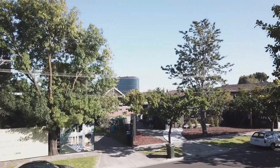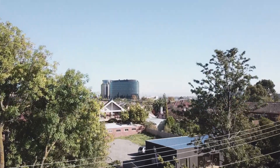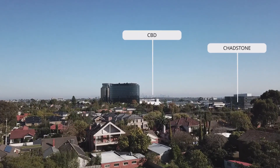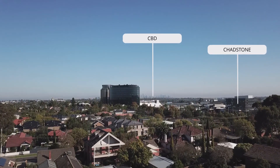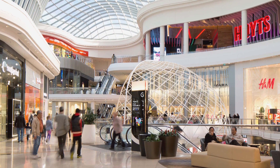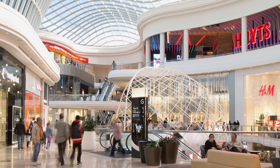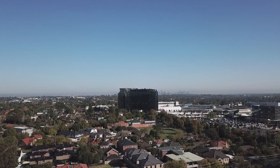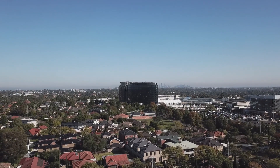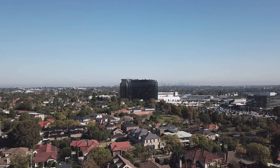With world-class retail only two minutes away at Chadston Shopping Centre and proximity to Monash University, prestigious schools and expansive parklands, Aspen is situated amongst all of Melvin's most livable amenities. Chadston is the biggest shopping centre in Australia with over 550 retail outlets, cinemas, cafes, restaurants and the recently opened Chadston Hotel. This world-class amenity is second to none, offering a vibrant lifestyle and the convenience of living only two minutes away.